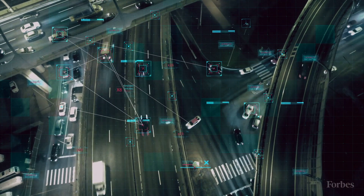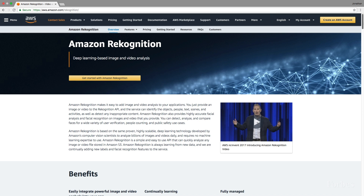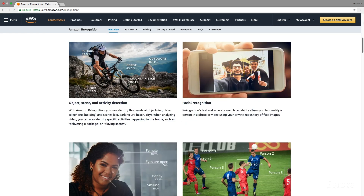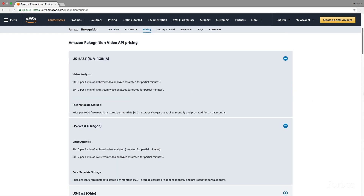The democratisation of mass surveillance is upon us. Insanely cheap tools with the power to track individuals are now available for anyone to use, as exemplified by Amazon, which has built cheap and accessible facial recognition technology. The tool, known as Rekognition, can recognise up to 100 people in a single image and is capable of quickly finding faces in databases containing tens of millions of photos. It's also available to anyone in specific regions and costs as little as 10 cents per one minute of video analysed.